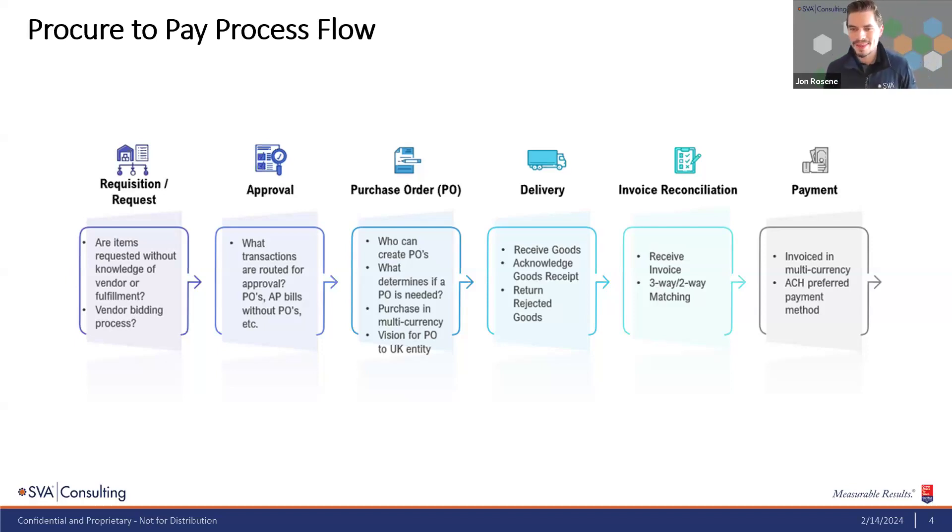Brady notes that in the process flow diagram, approvals are shown after the requisition phase, but they can be moved to different phases. It might make more sense for your business to have an approval when the PO is created, or further down the road when receiving the invoice from the vendor. We're not restricted to an approval between those two steps — it can occur at any point in the process depending on what the organization requires.